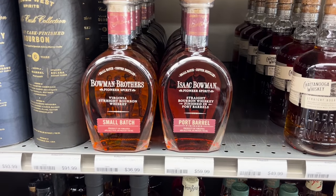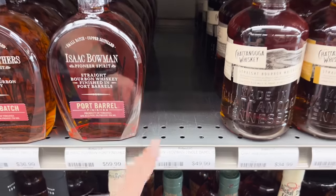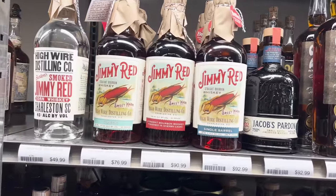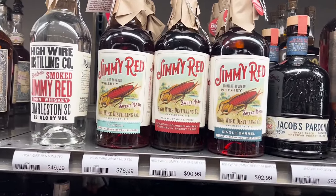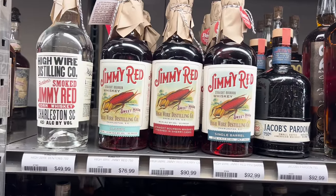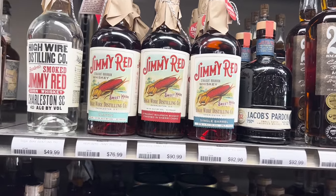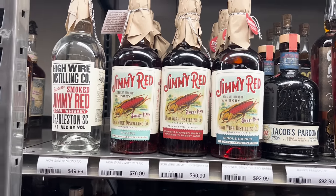Bowman Brothers and Isaac Bowman port, and small batch. Look at that — they had the single barrel. Oh, they had it, I guess I missed it. The local single barrel Jimmy Red — I heard this is getting internationally distributed now so you might start seeing it in a town near you. It's great stuff made down here in South Carolina.